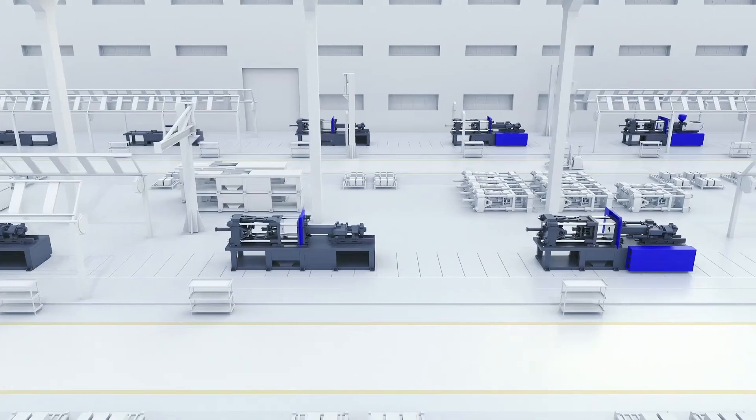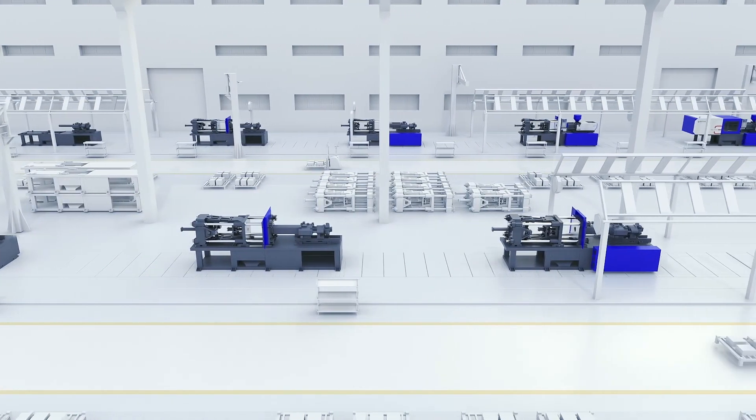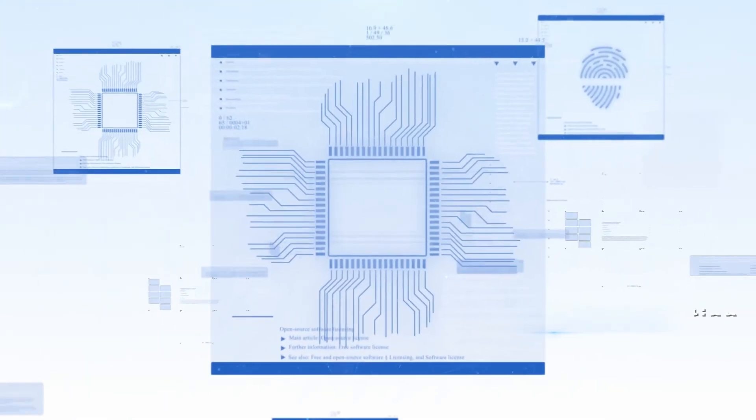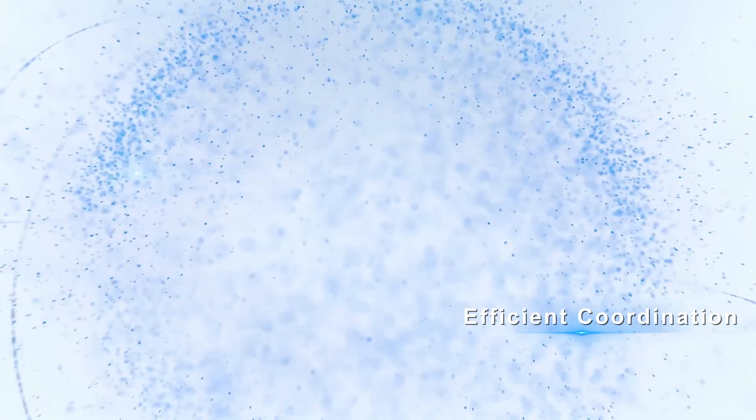Assembly lines are designed to reduce labor intensity while maximizing production effectiveness. Digital platforms secure a high level of efficient supply chain coordination.